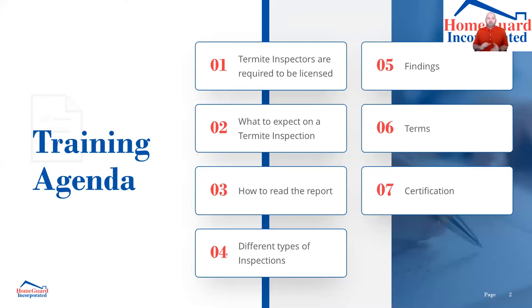There are a couple of different categories we're going to go over that make this termite report unique from other inspections. Termite inspectors are required to be licensed — we'll talk about that. We'll talk about what to expect on your inspection, how to read the report so that when your clients have questions you can answer them. Obviously the inspection companies will answer those questions for you, but the more you know the better you're going to serve your clients.